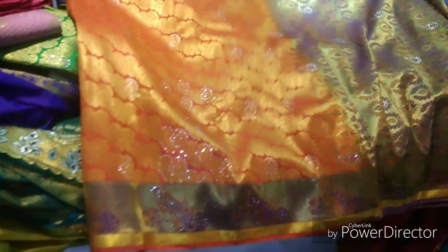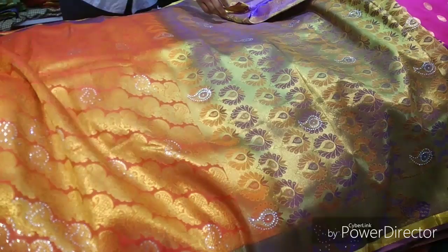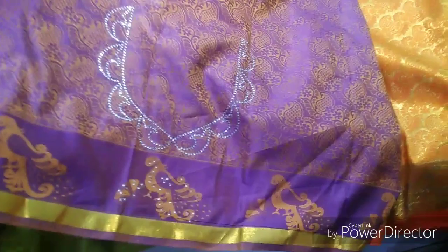I would like to show you the pattu sarees. We have the pattu sarees — there are some around 1,500 and 2,000. But there are also some around 4,000. I can see some pattu sarees that are about 5,000 cost.